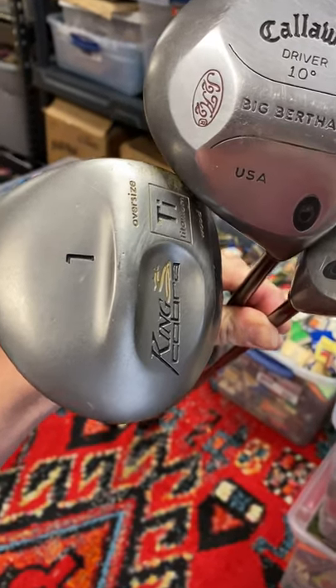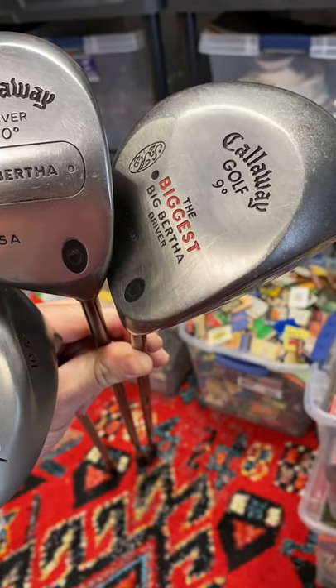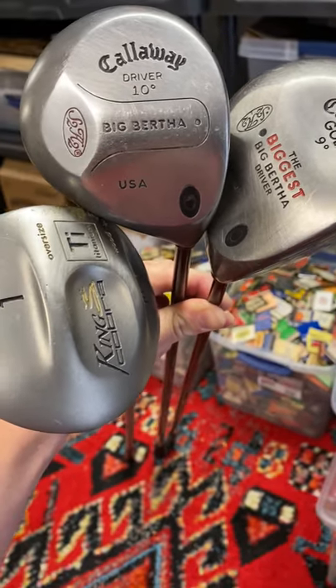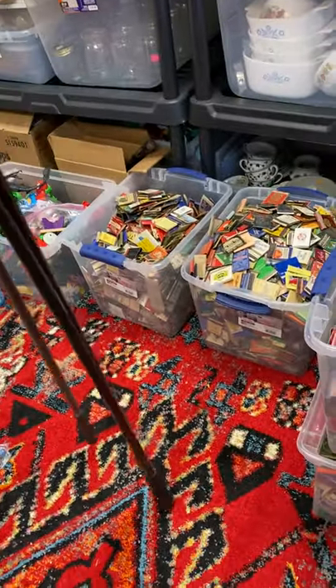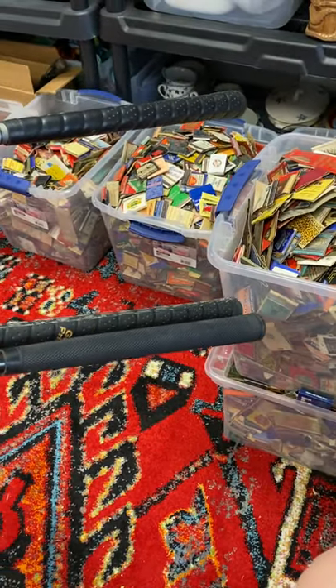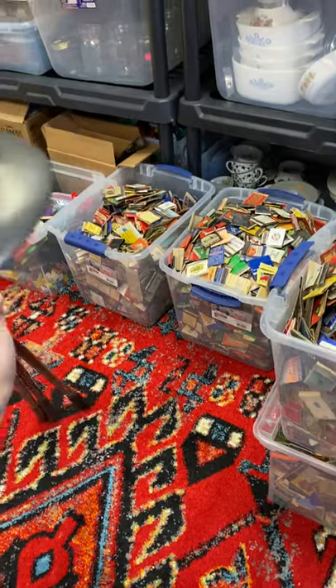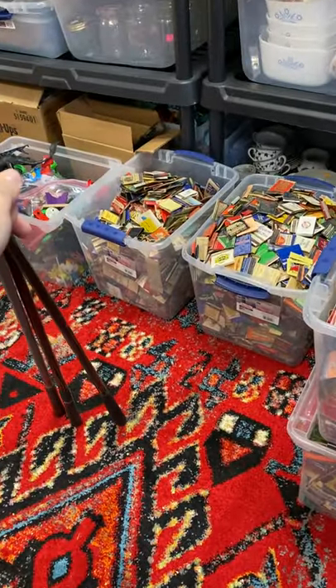Here we've got a nice King Cobra, a Callaway driver, and another Callaway Big Bertha. These are not new — probably 15 years old or so — but they're still in really good condition. They all have graphite shafts and really good condition grips. I'll probably be able to sell these anywhere from 20 to 40 dollars a piece, and I just paid a buck a piece.